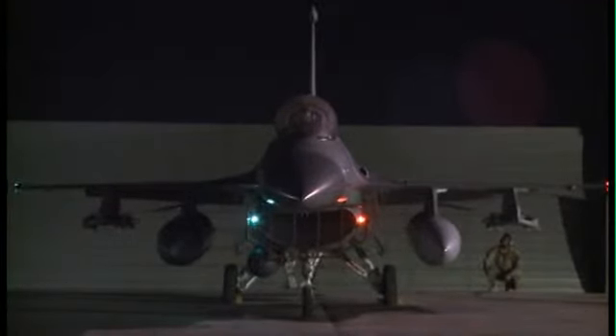My name is Airman First Class Grant Giannola. I'm an aerospace propulsion journeyman deployed to Bagram, Afghanistan, and tonight we're doing an engine operational checkout, or a trim run.